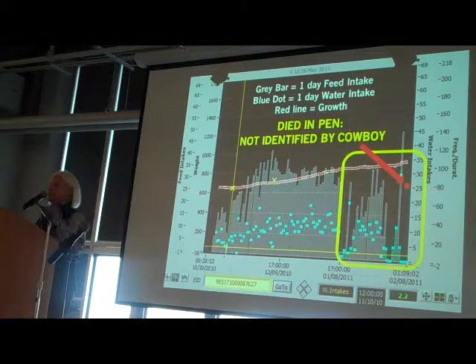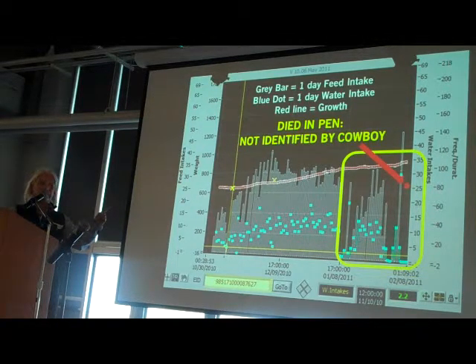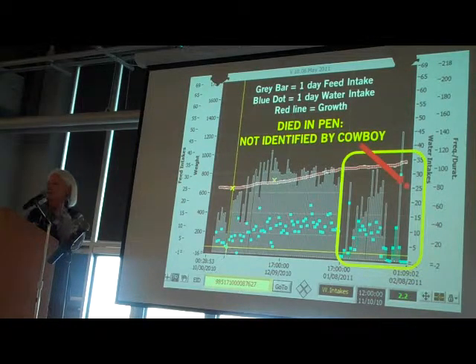I wanted to show how we identify sickness. We actually do it on the bulls out there — if we see a change in feed intake, we'll notify the Olds College folks. What you're looking at is the performance of one animal in the feedyard: the gray bar is one day of feed intake data, the blue dots are one day of water intake, the red line is the growth curve, and that red dot is an animal that died in the pen. In some studies, we blind the cowboys from our systems and let things happen as they normally would. You can see the animal's feeding behavior and water intake changed dramatically for many days before it was found dead.